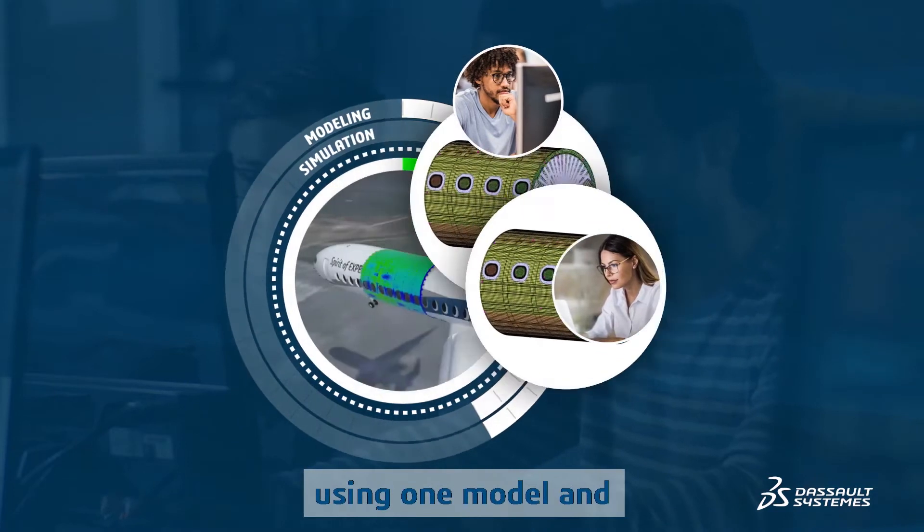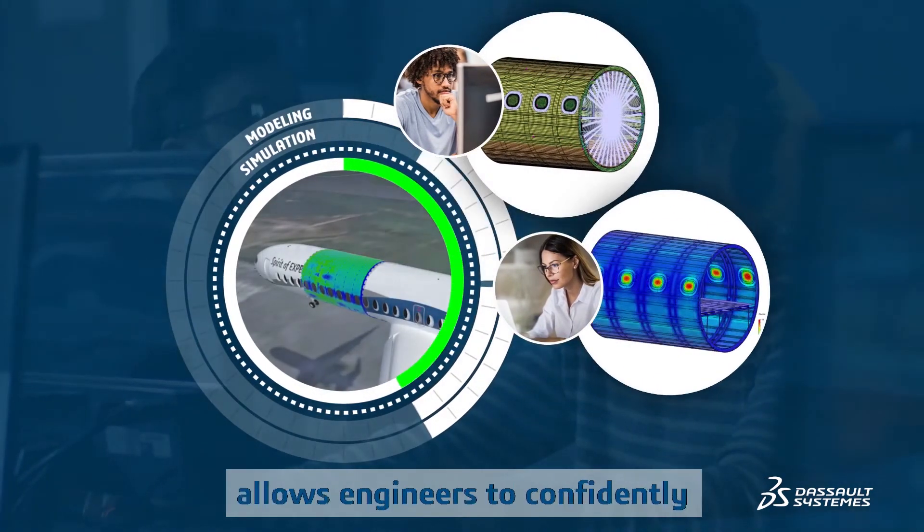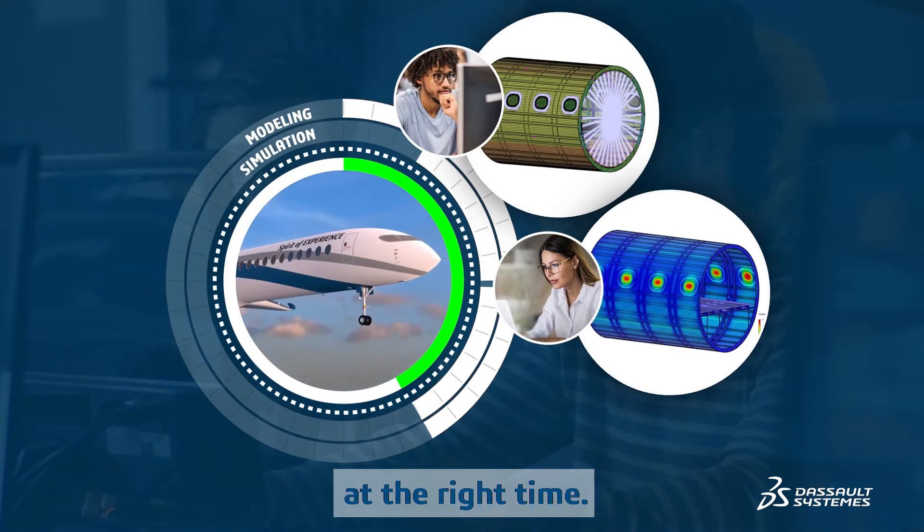Seamless engineering, using one model and starting at the earliest phase of product development, allows engineers to confidently deliver the right product at the right time.